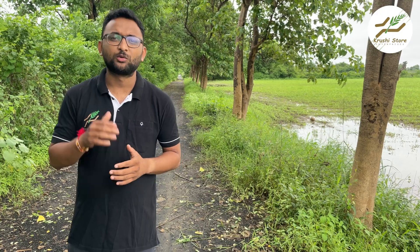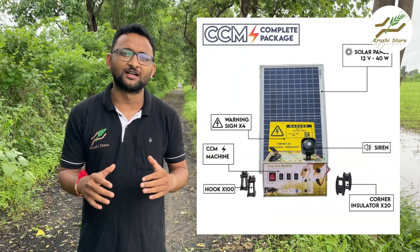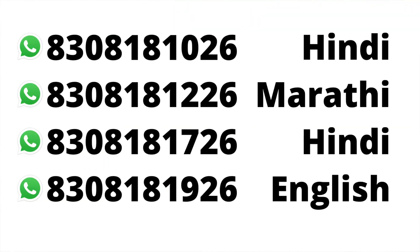One more very important certificate is IEC, known as Import Export Code. If a company is doing business outside of India, that means they support international standards available worldwide, indicating the product is of very good quality. Here is the IEC certificate of CCM solar fencing. As shown in this video, CCM solar fencing supports all of these certificates, so you can trust this product. For any other questions, you can contact our agents at the numbers shown on the screen. Thanks for watching this Discover Agriculture video.